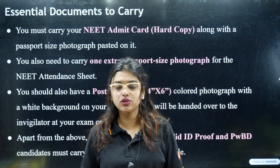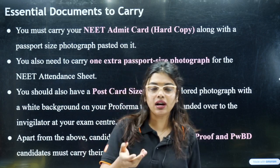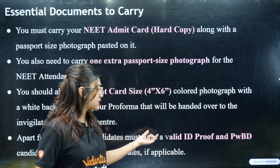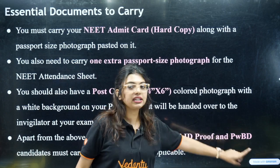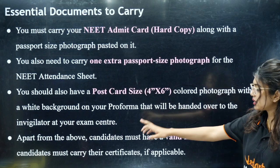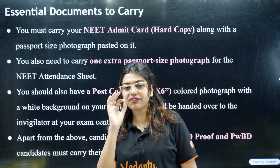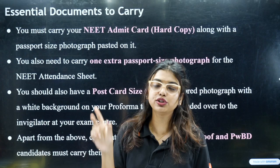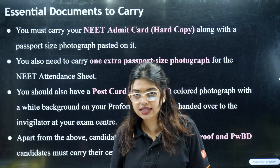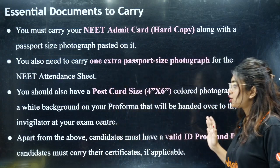There will be a place where you can update your Aadhaar card name or application name accordingly. Please take a valid ID proof. Also, for PWBD candidates, you must carry your disability certificate. If you have ticked any category other than general, you should have a certificate for that as well. These are the four things you cannot miss when entering the examination hall.